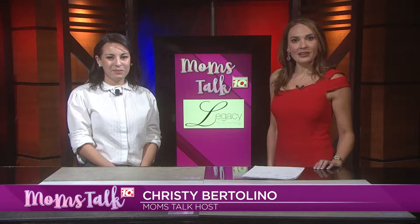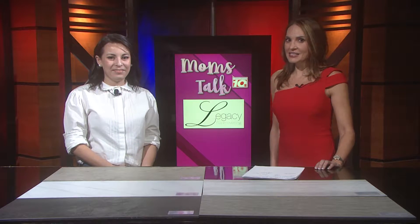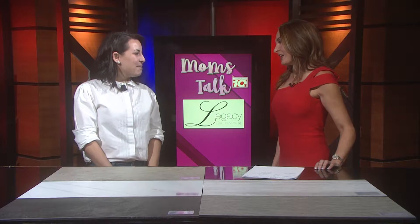Hello and welcome back to Mom's Talk. I'm Christy Bertolino. Joining me in the studio again today is one of my favorites, Heather Albright with Legacy Floor Covering. Thank you so much for being here. Thanks for having me.